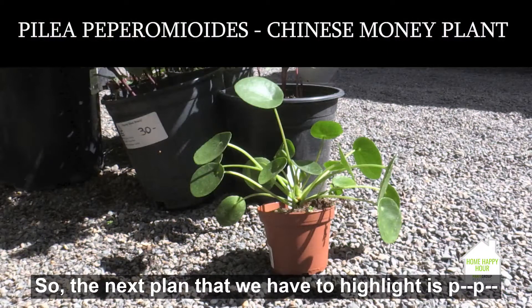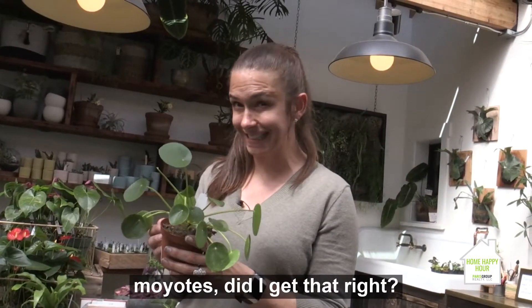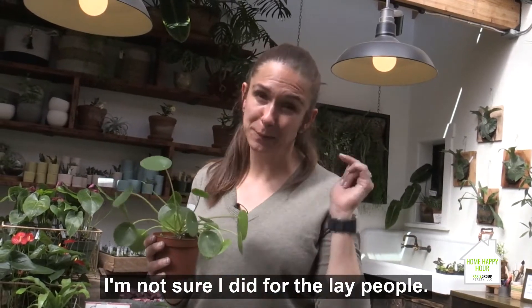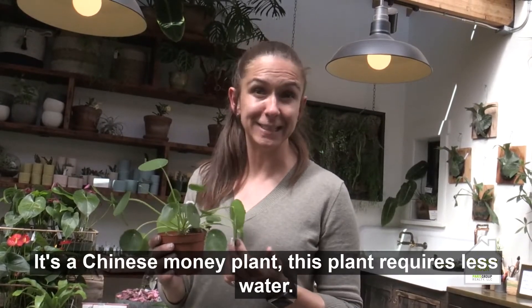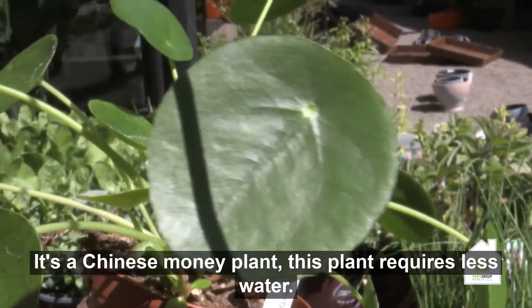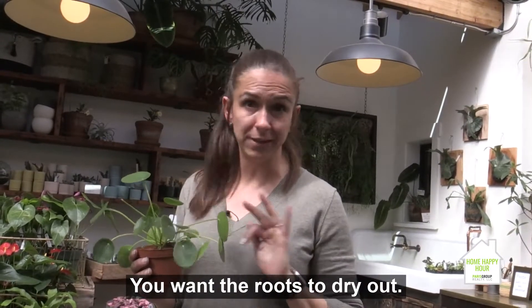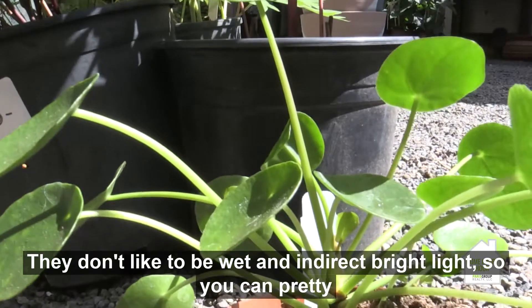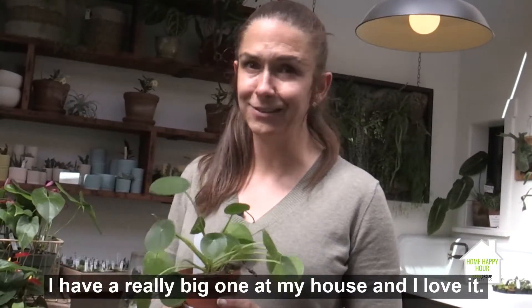The next plant to highlight is Pilea peperomioides — for the lay people, it's the Chinese money plant. This plant requires less water; you want the roots to dry out because they don't like to be wet. It likes indirect bright light, so you can pretty much put this thing anywhere and it's going to go crazy. I have a really big one at my house and I love it.